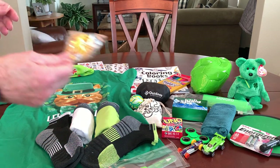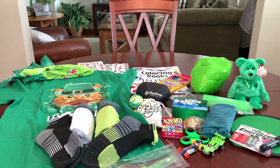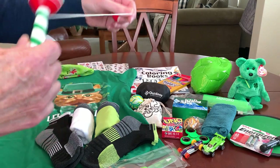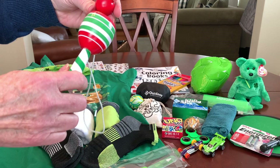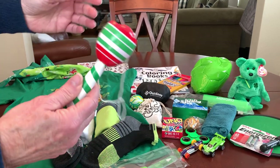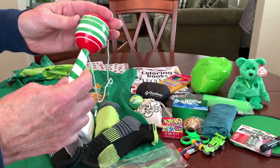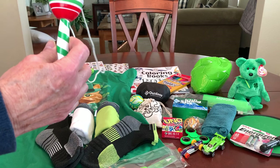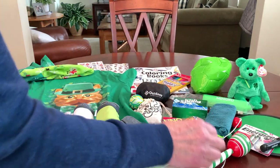He's got a whistle on a lanyard — perfect for a soccer box. He's also got one of those ball and cup games that I got for about 19 to 29 cents from Walmart after Christmas two years ago. That one is green and red.